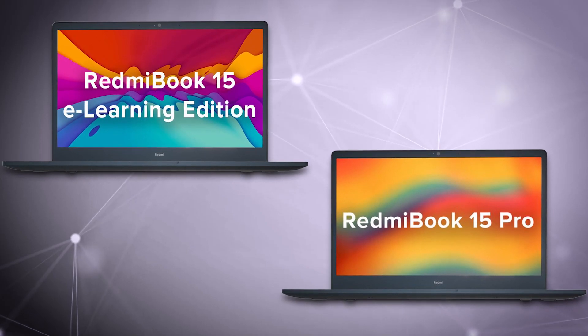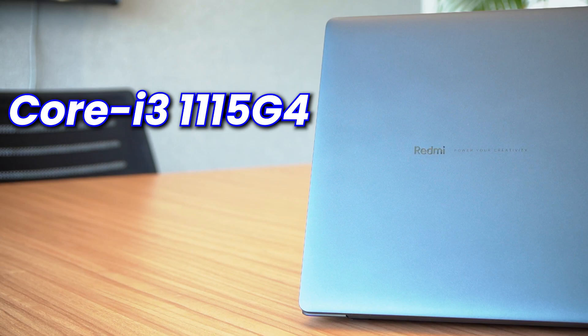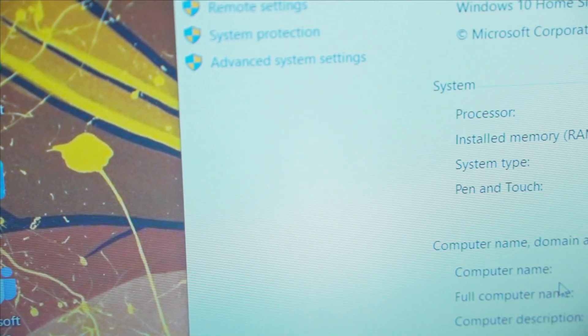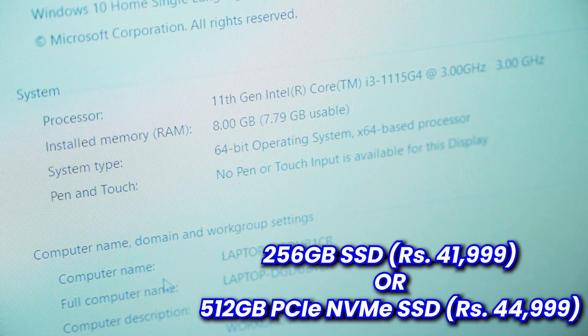Before going ahead, let's address the difference between the Redmi Book Pro and the Redmi Book e-learning edition. In terms of specs, the e-learning edition is powered by an 11th generation Core i3-1115G4 processor — a dual-core chipset with four threads, decent for an entry-level laptop. It's coupled with non-expandable 8GB DDR4 RAM and a choice of either 256GB SSD or 512GB PCIe NVMe SSD. The difference between the Pro model and the e-learning edition is literally only the Core i5 processor on the Pro versus the Core i3, and a better 512GB SSD on the base Pro model.